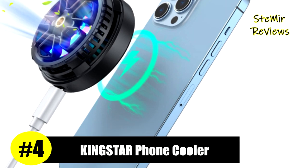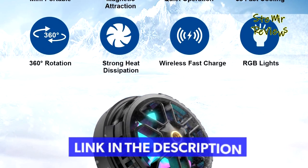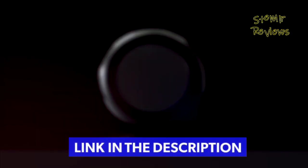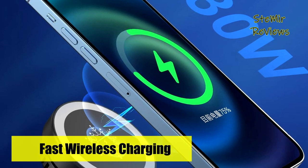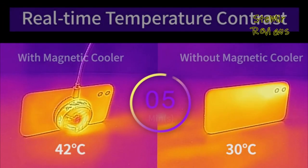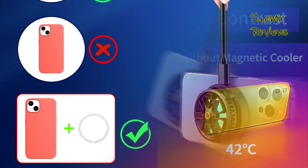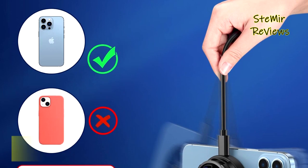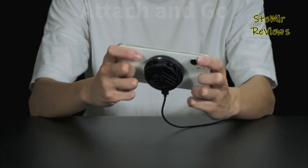Number four in our top is from the Kingstar brand. The phone cooler has a built-in phone cooling fan and semiconductor cooling, which can quickly cool the phone and reduce battery consumption, ensuring a stable streaming or gaming experience. It is compatible with all smartphones that support wireless charging. Simply attach it to the back of the device and connect it via Type-C to charge the phone. The wireless charging power is 15W, and it is recommended to use a 30W PD power adapter for best results. It also features built-in cool colored ambient lights for low-light environments.